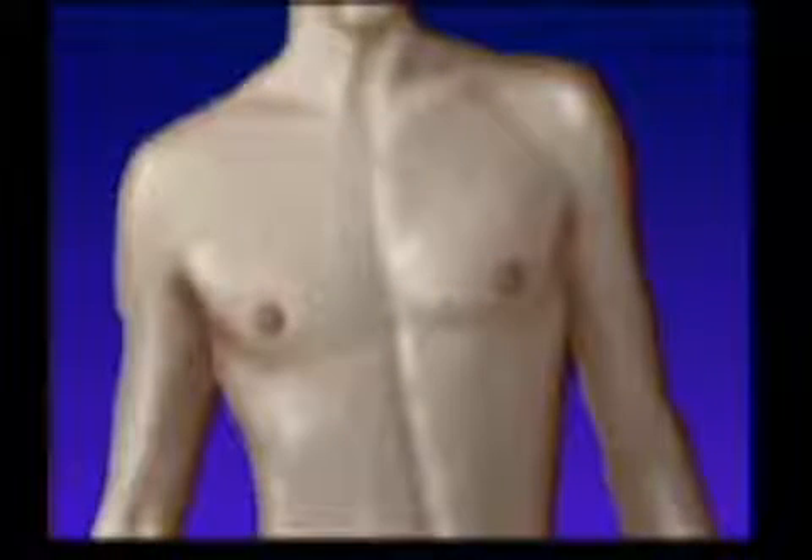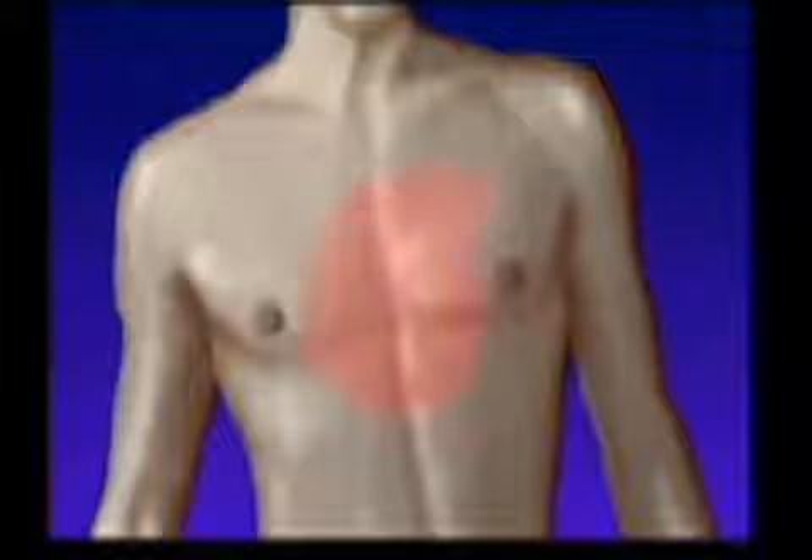Angina is typically described as substernal chest pressure or heaviness, which radiates to the left shoulder, arm, neck, or jaw. The symptoms usually last 2 to 10 minutes, rarely longer than 30 minutes.